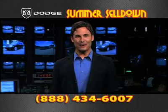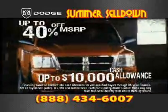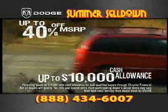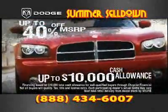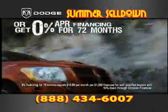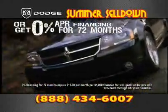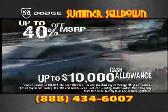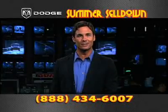Now through the end of the month, secure incredible cash allowances up to 40% off MSRP. That's up to $10,000 in total cash allowance. Or get 0% APR financing — lock in your 0% APR financing for 72 months or up to 40% off MSRP, that's $10,000 in total cash allowances. Call now.